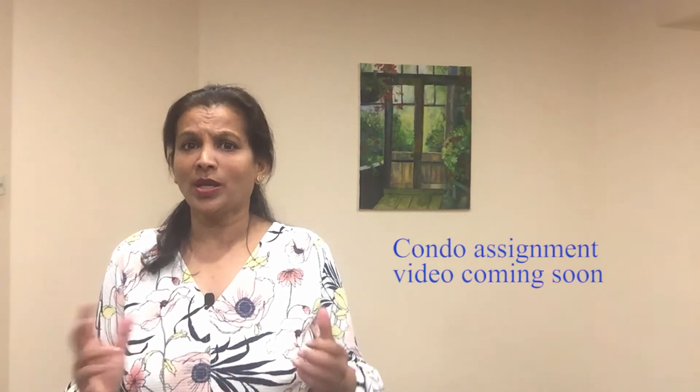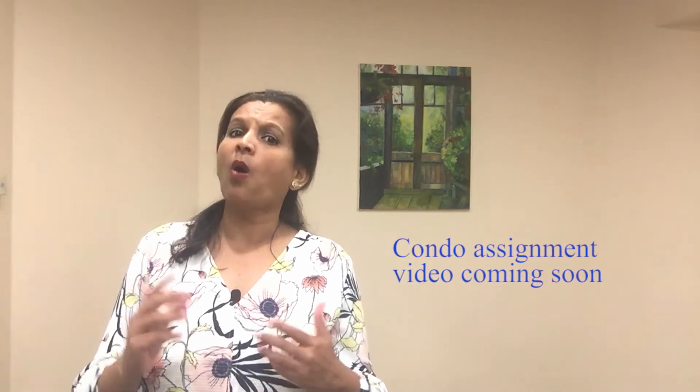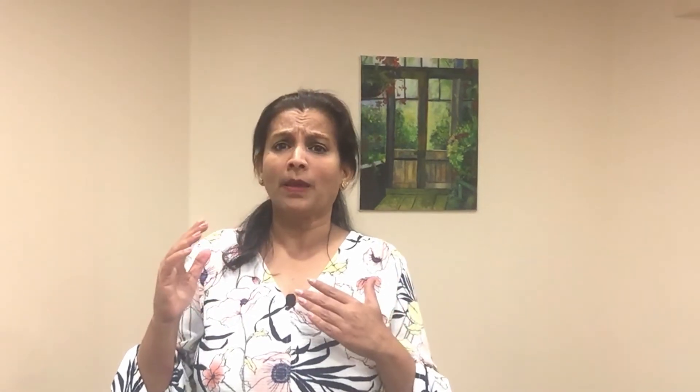Watch my video on condo assignment for more information on how condo assignment works. After you have signed the agreement, you have the cooling off period, which is crucial in the new condo buying process in Ontario. It is a period of 10 calendar days. Essentially, this allows the buyer to review the agreement with their lawyer, and if not satisfied, the buyer can walk away from the deal without any penalties. But once the cooling off period is over and you have not returned the unit to the builder, the deal is firmed up.